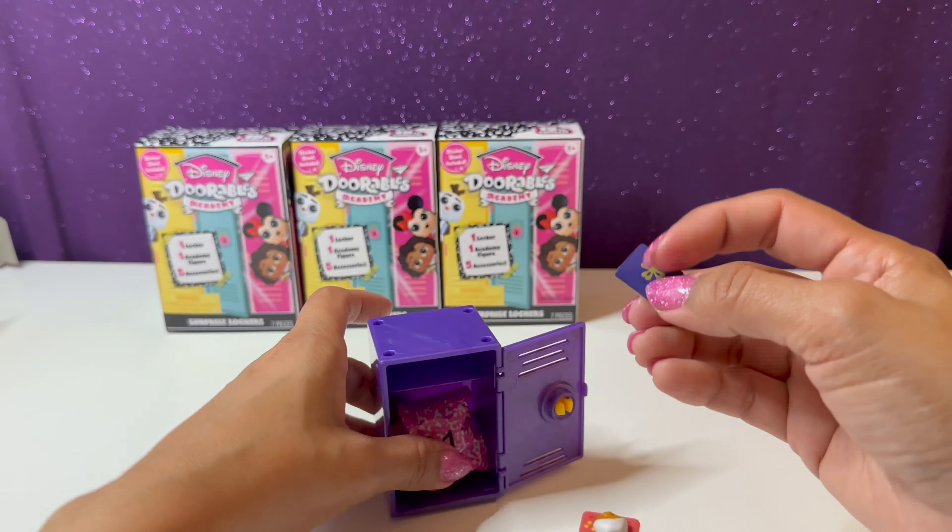Maybe we can put him on the skateboard — let's take a look. Yes, we can stand him right here on this little skateboard, that's cool! Here's our next one and the code on this one is A013.